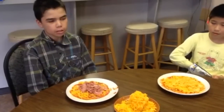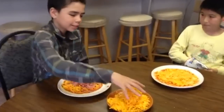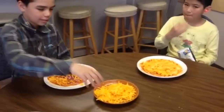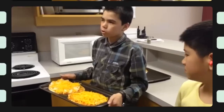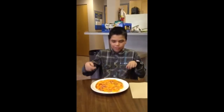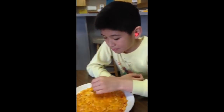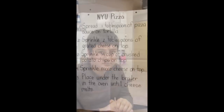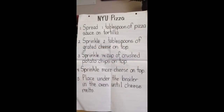Next step is to sprinkle a lot of cheese over the chips. Let's put it in the oven. Now can we eat? I want to eat! Cooking with friends is fun. We'll be right back.